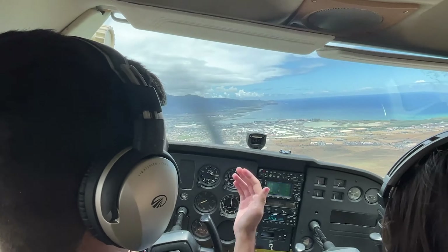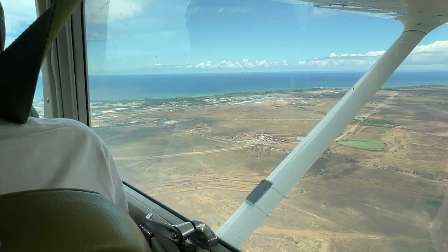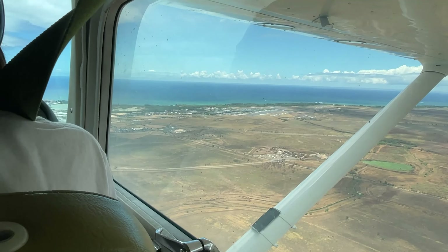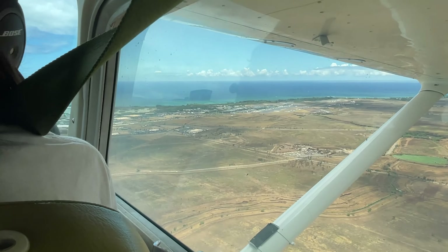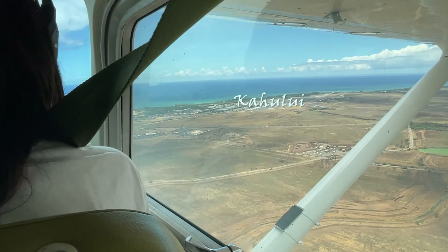From Hana we headed southwest, overflying the gravesite of Charles Lindbergh. Yes, you heard that correctly — the famous Lucky Lindy is buried on a picturesque plot behind a small church on the island. It was one of his favorite vacation spots and his final wish in 1974 was to be buried there.